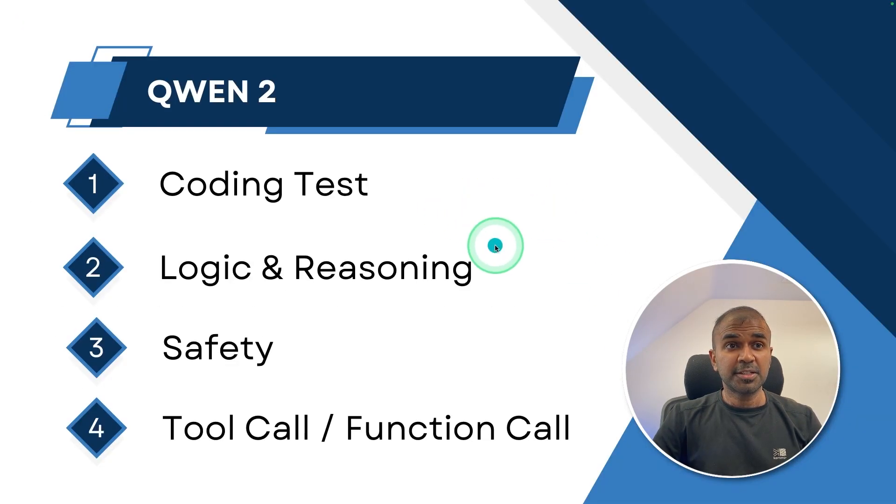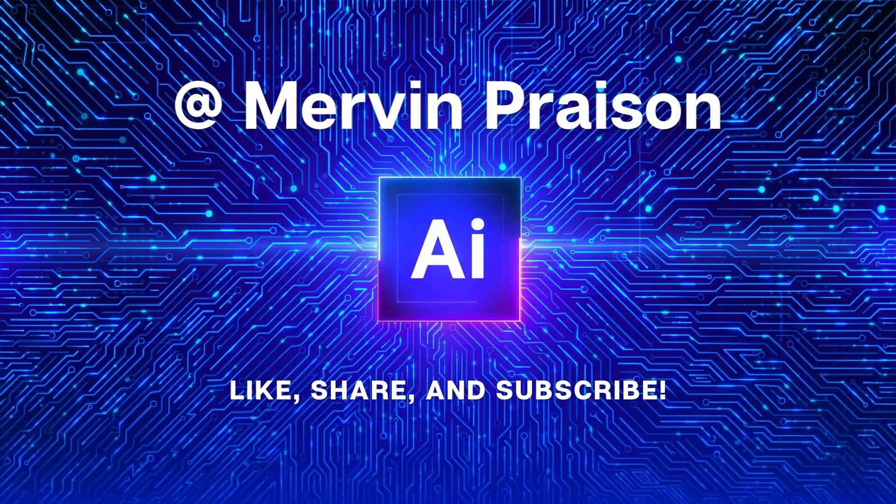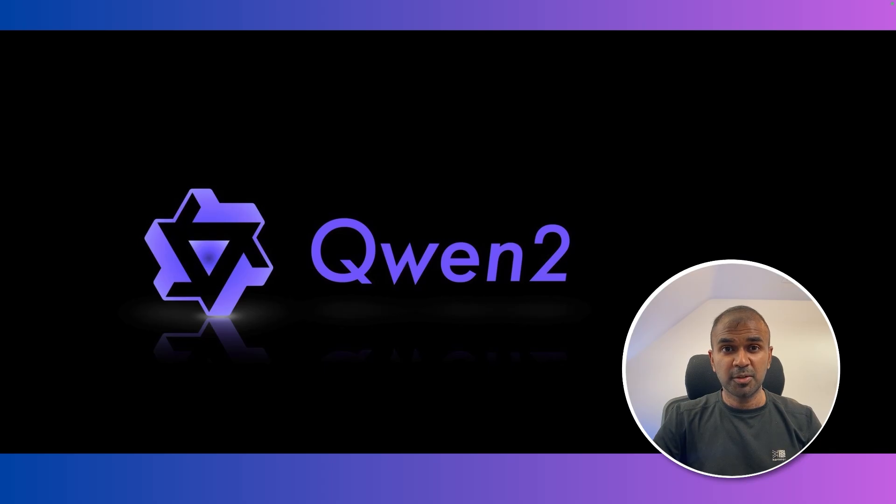We'll be looking at the coding test, logical and reasoning test, safety test, and finally a tool calling or function calling test. That's exactly what we're going to see today. Let's get started. Hi everyone, I'm really excited to show you about QWEN2.